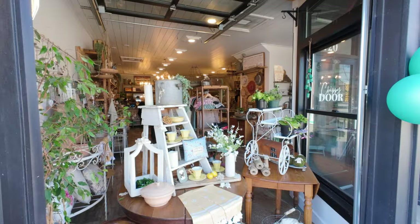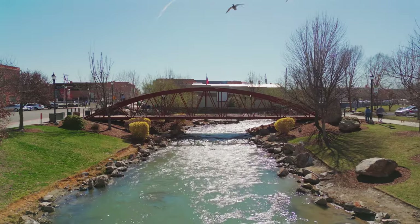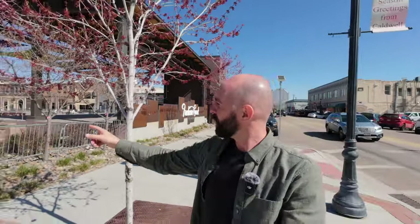Here we are in downtown Caldwell. This is the Indian Creek area — really lovely, great shops, a creek that runs right through, and pedestrian bridges that cut across. Just behind me you've got Flying M Coffee, so there are good coffee shops downtown, you have restaurants, and just to my right you have a space for events where the community can gather. It's really nice, really friendly, really walkable.